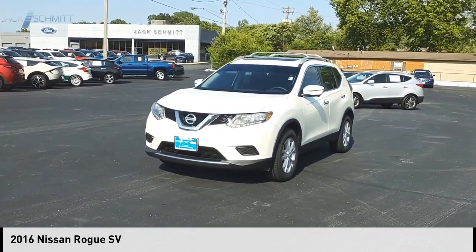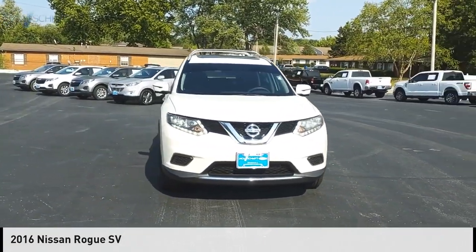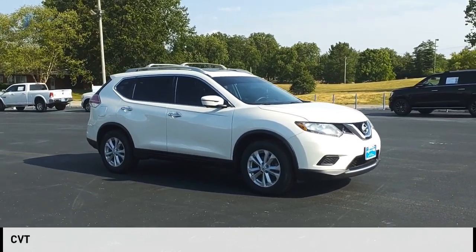Looking for the right vehicle? Check out the 2016 Rogue. This vehicle is powered by a front-wheel drive, four-cylinder, 2.5-liter engine, and comes with a continuously variable transmission.